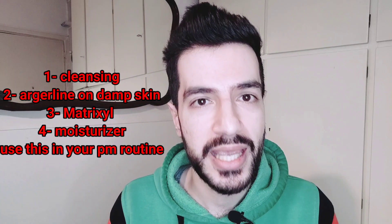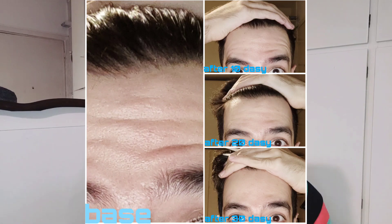I tried to do the same facial expression with the same intensity. I used the products once a day — starting with cleansing, then applying the Argireline Solution 10% on damp skin because it has a watery texture, followed by the Matrixyl layer, and lastly a moisturizer — I used the CeraVe Hydrating Lotion.